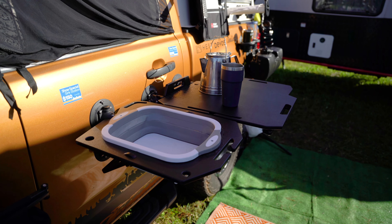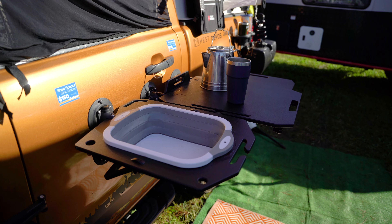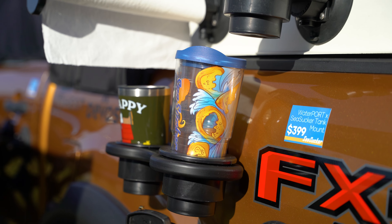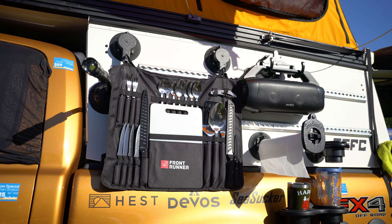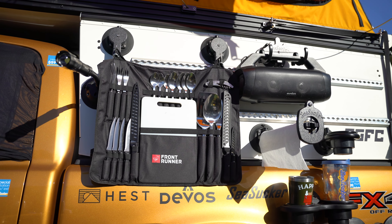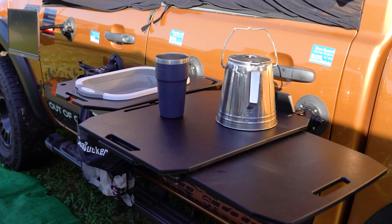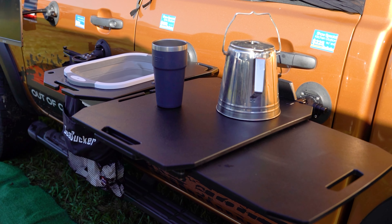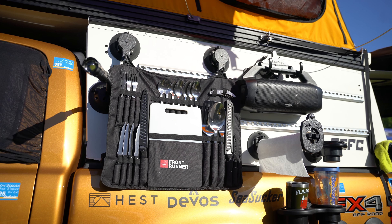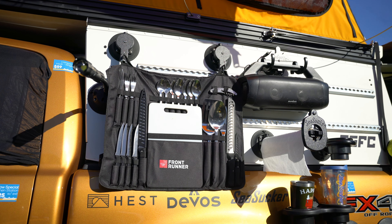After that, we ran into our friends over at SeaSucker. SeaSucker's innovative vacuum-mount technology seamlessly attaches racks to rigs without the worry of scratching surfaces or drilling holes. They first started in the boating industry, hence the name SeaSucker, but their product is incredibly versatile, strong, and easy to use when it comes to overlanding. They make some really great quality-of-life products, especially when it comes to kitchenware and camp cooking. We love all the stuff we have from them and use it quite frequently every time we're out on the trail.